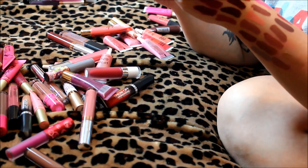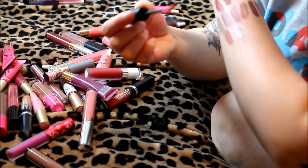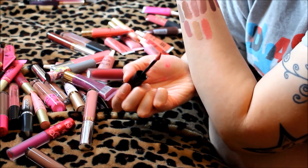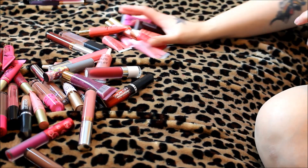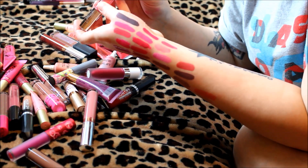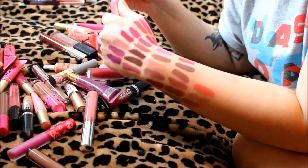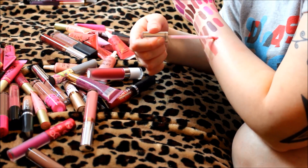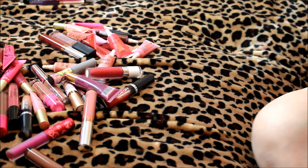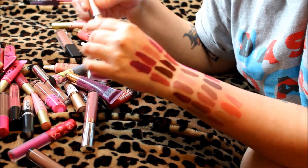Next is the Rimmel Show Off Lip Velvet in Atomic Rose with a doe-foot applicator — it's more of a coral shade. Too coral for me, so I'm saying goodbye to that one. Then another Revlon Ultra HD in Petalite — I can already tell it's going to be very metallic. Yes, it's almost like a lip gloss, way too metallic for me, so this one I'm saying bye to.